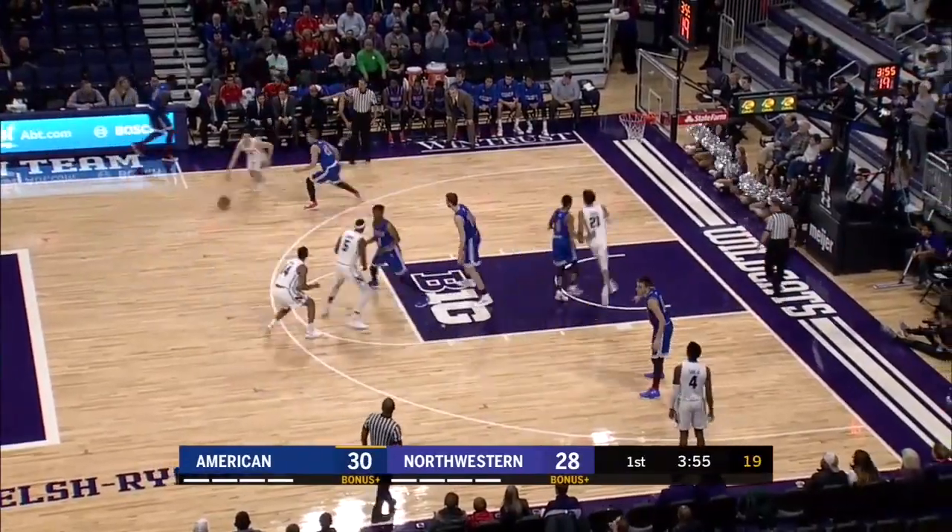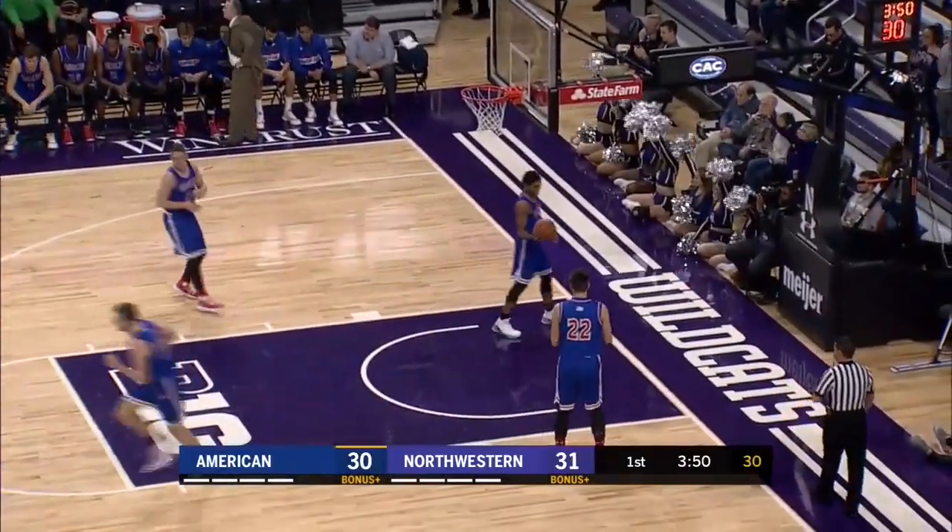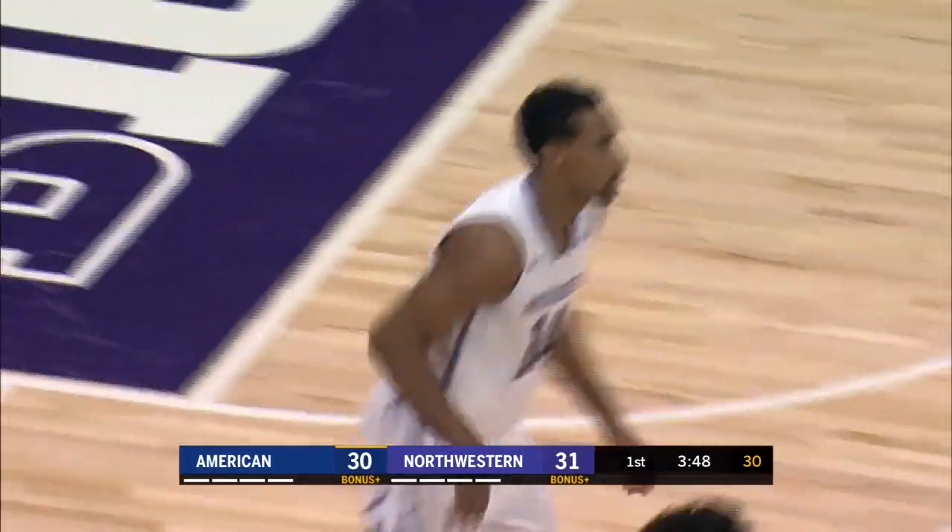Taylor cycling it for Greer, Greer back for Taylor — he'll go for a three and it's good. An instant response from Ryan Taylor.